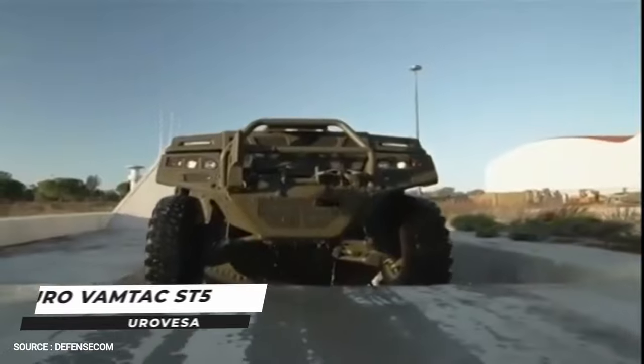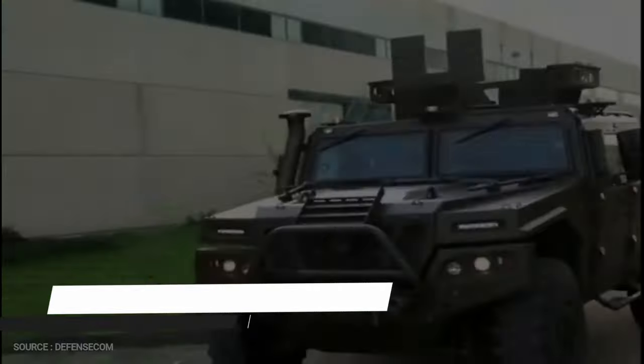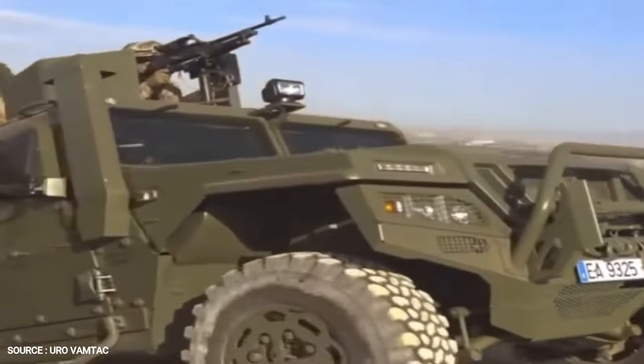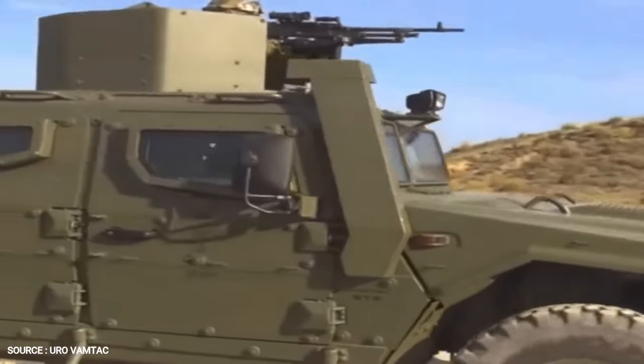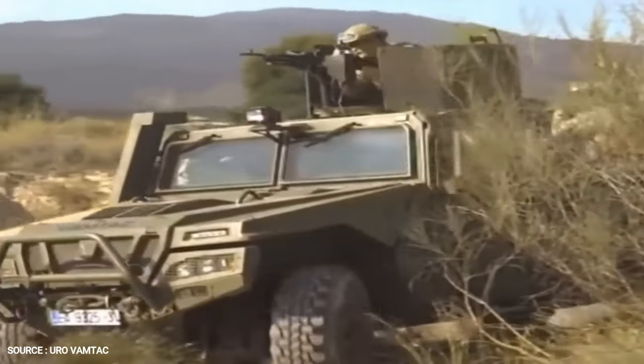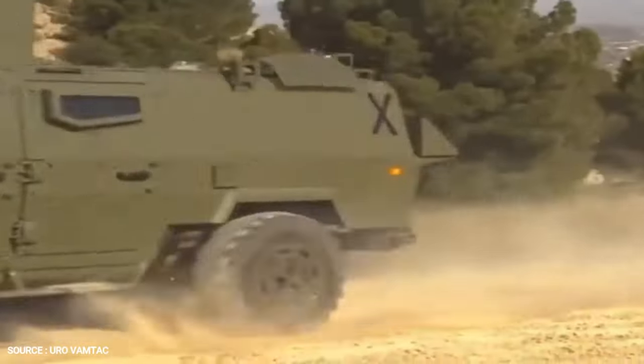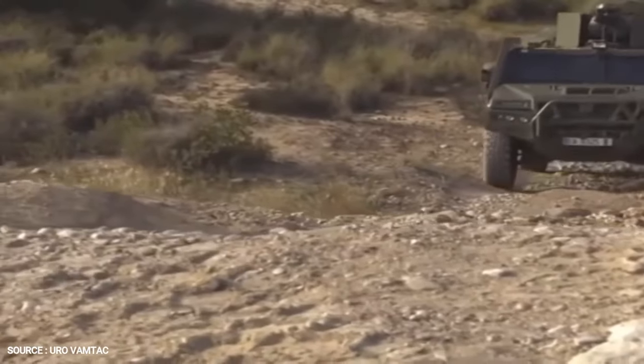Number 1. EURO VAMTECH ST5. VAMTECH, Vehiculo de Alta Movilidad Táctico, is a multi-purpose light utility vehicle produced by Eurovehículos Especiales for the Spanish Army. The vehicle is used for reconnaissance, command and control, fire support, and tactical transport operations.